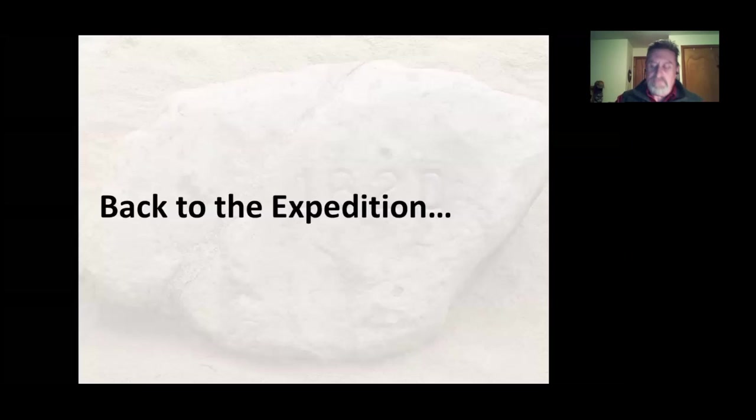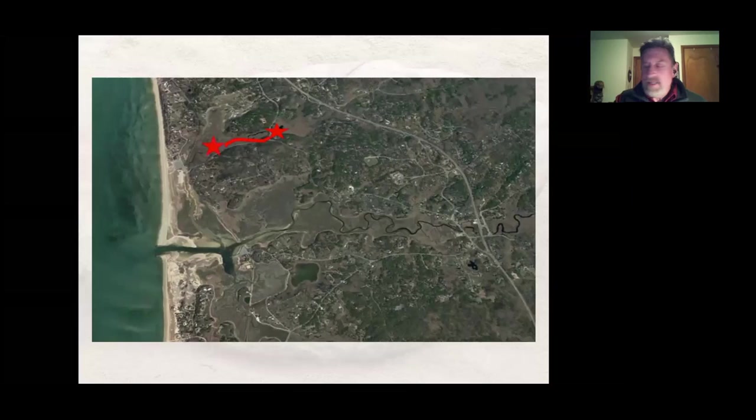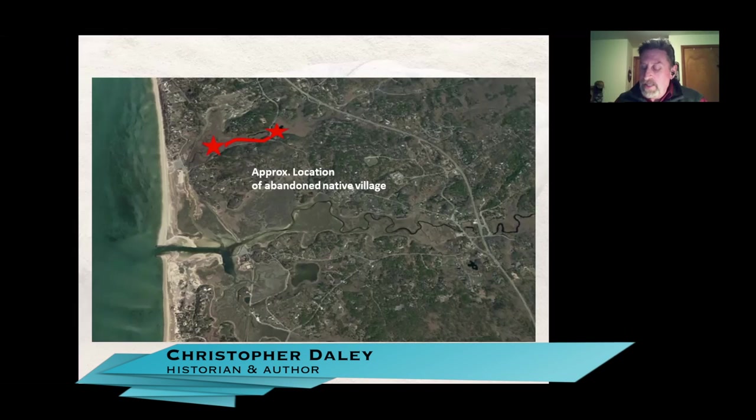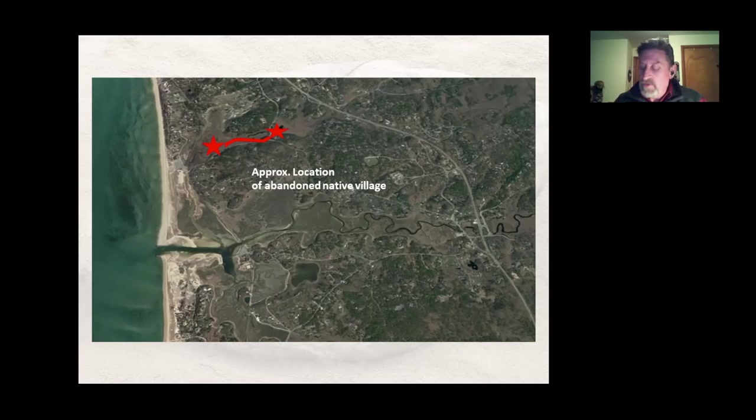Back to the expedition — they went further and found another abandoned village. Mourt's Relation says: 'They found some Indian wigwams which had been lately dwelt in. Having their guns and hearing nobody, they entered the houses and took some things.' The writer notes they intended to have beads to leave 'as a sign of peace and that they meant to truck or trade with them,' but this was not done because of 'the hasty coming away from Cape Cod.' So they meant to have trade goods but forgot them — and then just took things. The excuse for that is not as good as the excuse for Corn Hill. This was simple theft.